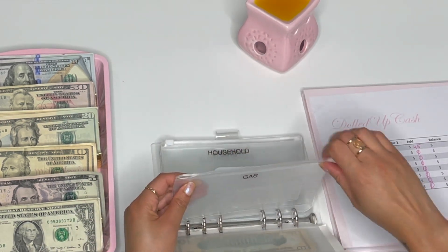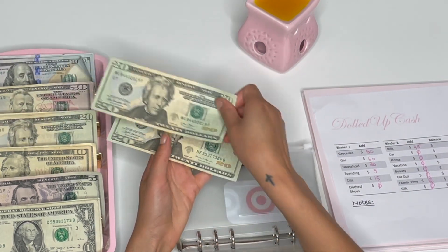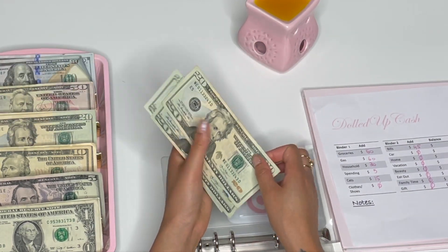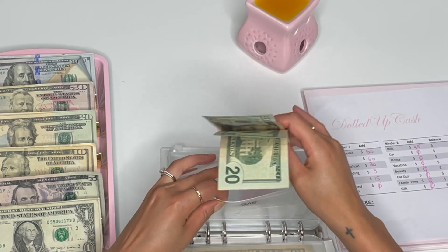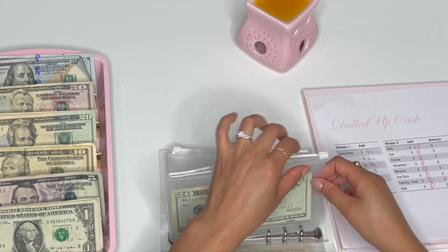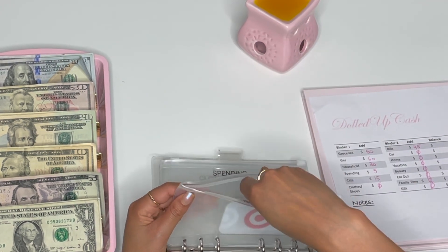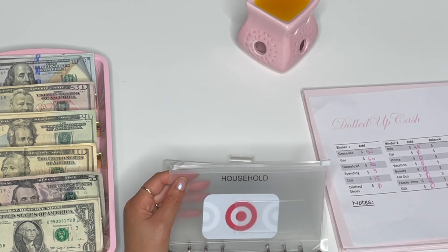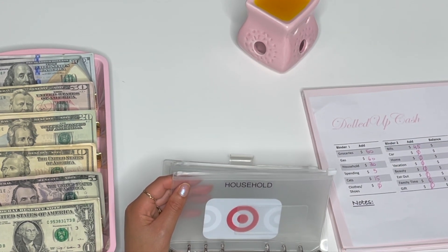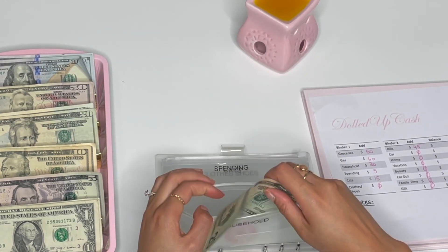Gas is getting its usual $60. We had a busy week, we drove around a lot, and my husband's car is a six-cylinder so it takes a lot of gas — but my car does not. Household has a Target $5 gift card that I just put in there, plus a coin going to my coin pouch, and I'm adding $20, so we have $25.